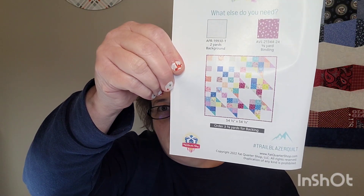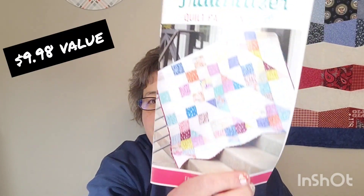I'm not going to do the block of the month because I just recently joined the Sew Sampler subscription so I wouldn't have all the blocks. Next is the Trailblazer Quilt pattern — it's kind of cool. It measures 54½ by 54½ inches.